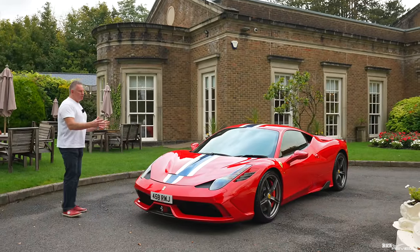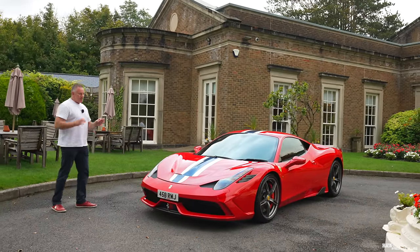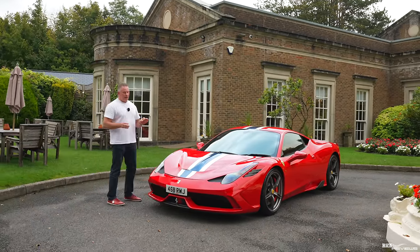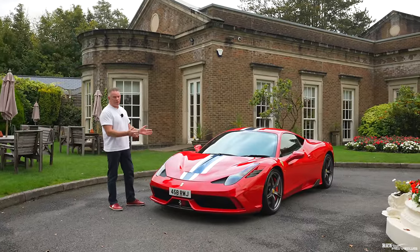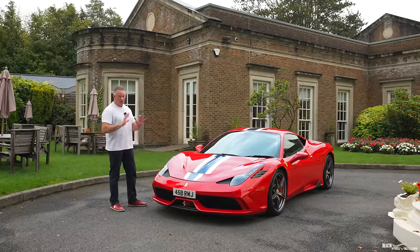This is launch specification — the specification that everybody is after. In my opinion, this is the perfect specification for a 458 Speciale. Absolutely stunning. Now we're going to move to the interior and talk you through this very special interior.